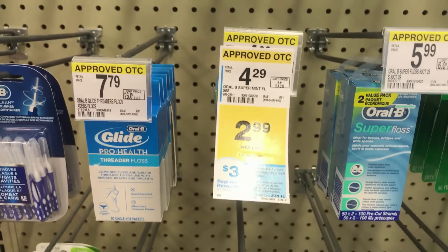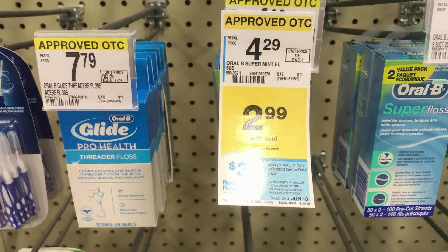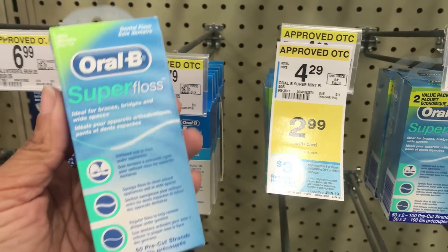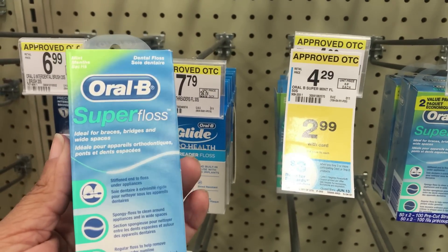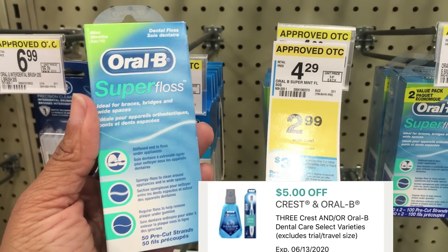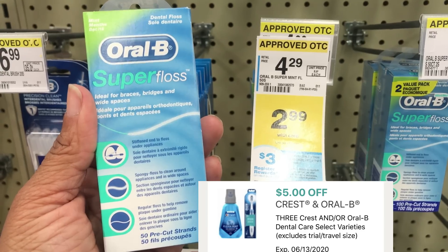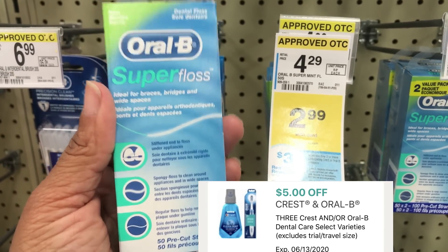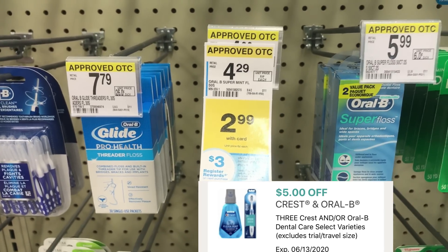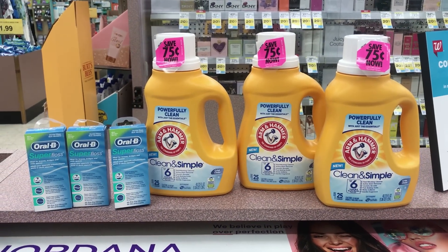The first deal I'm going to go over for the Crest is where you buy three participating products at $2.99 and get a $3 register reward. I'll pick up three of these at $8.97 and use the $5 off three coupon specifically for those. We'll pay $3.97 out of pocket but we'll get back a $3 register reward — I think that's a great deal.